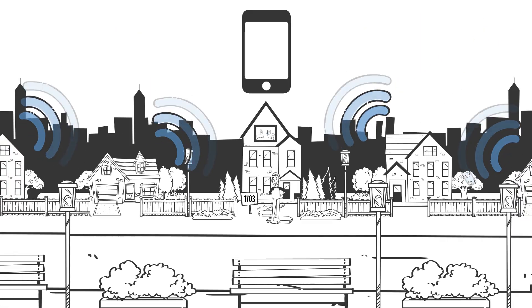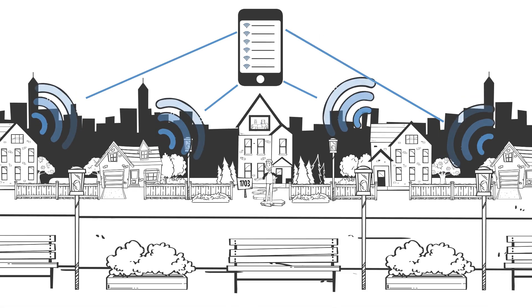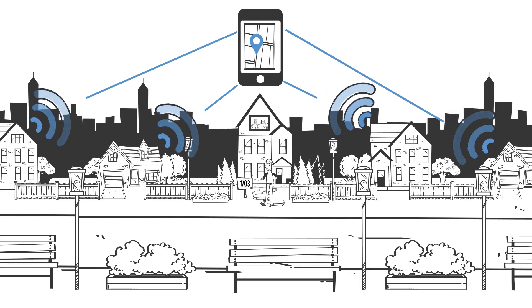Once the device has recognized a Wi-Fi signal, it consults an index of known Wi-Fi access points, calculates its distance from the source based on signal strength, and figures out its rough physical location.